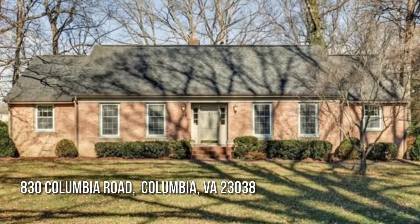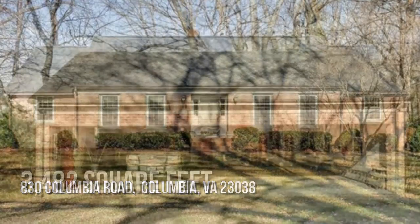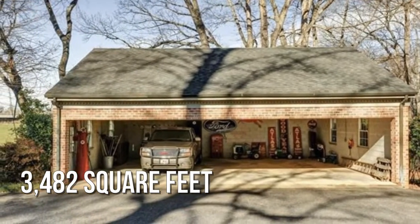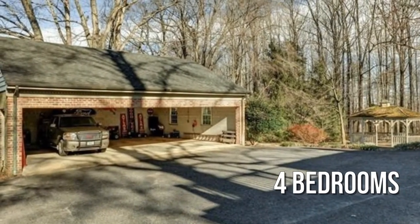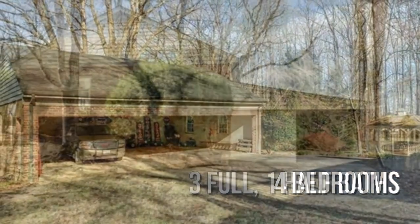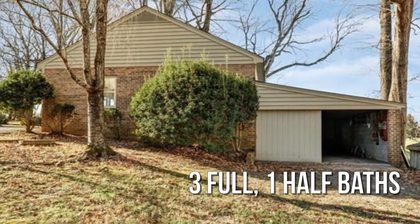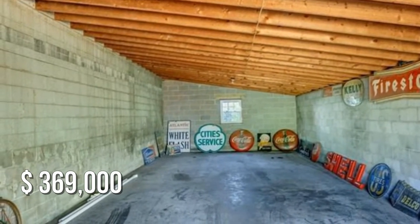Looking for that one-of-a-kind property? This spacious property offers over 3,400 square feet of living space, featuring four bedrooms with three full and one half bathroom. This property is currently listed for under $370,000.